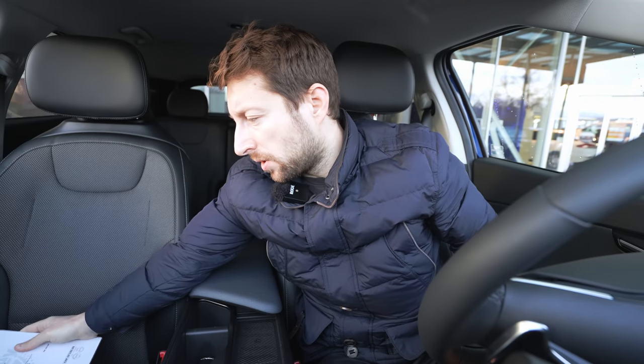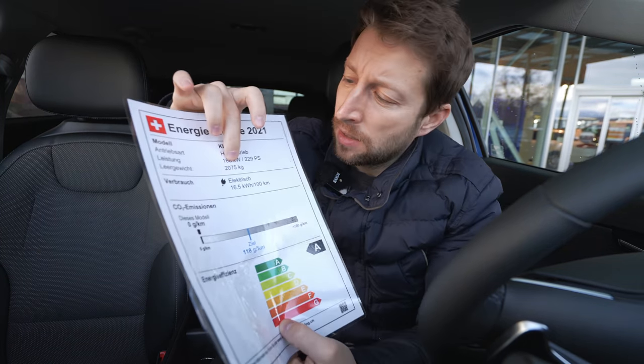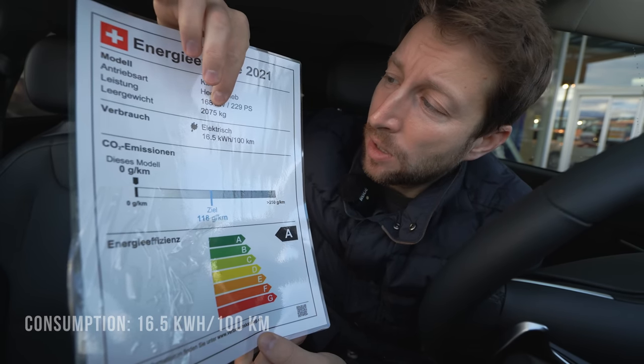The final price with all options is 58,180 Swiss francs — I'll add the price in dollars in the description. It's quite a good price for what the car offers. Consumption is 16.5 kilowatt-hours per 100 km and the car weighs 2,075 kilograms. Those are the most important technical data — let's drive!